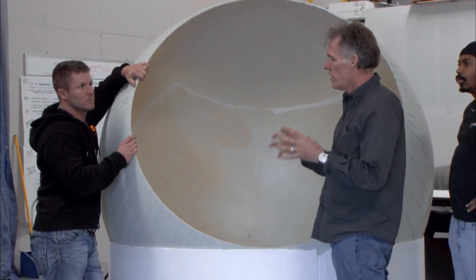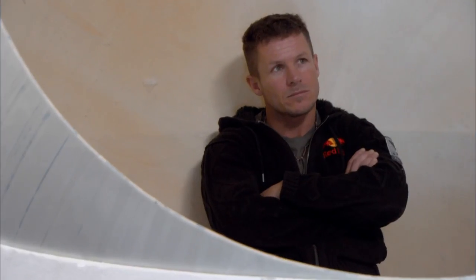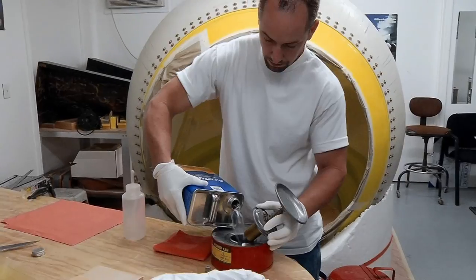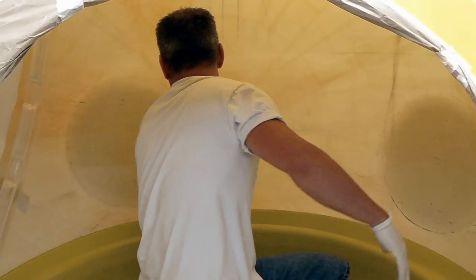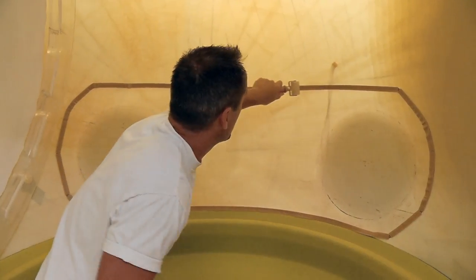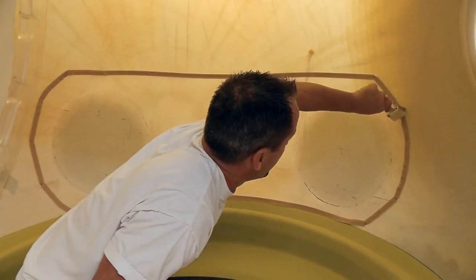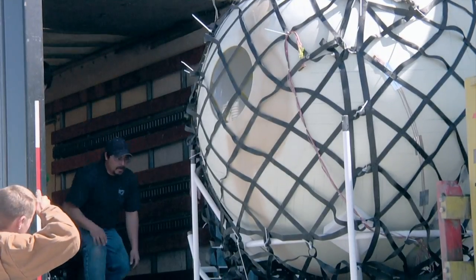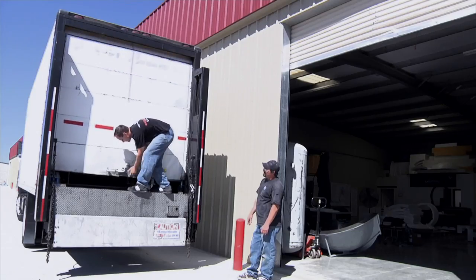Physics dictates that the survival cell must be a sphere of fiberglass, about six feet or 183 centimeters in size, with a four-foot, 122-centimeter door so Felix can climb out. Both the door and windows allow for maximum visibility. The sphere is pressurized so Felix Baumgartner's pressure suit can remain deflated during the ascent, which makes temperature regulation much easier for him.